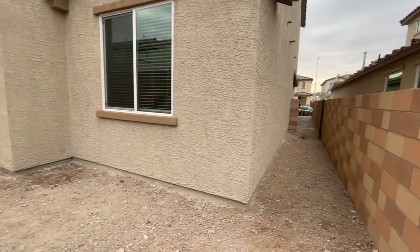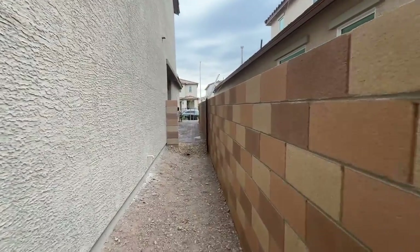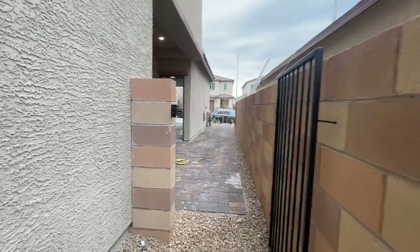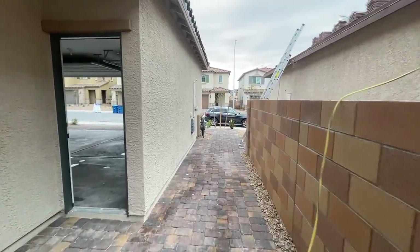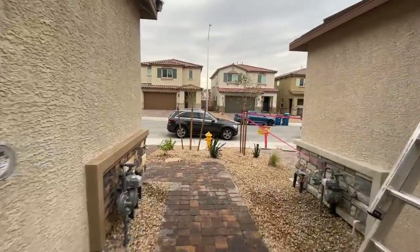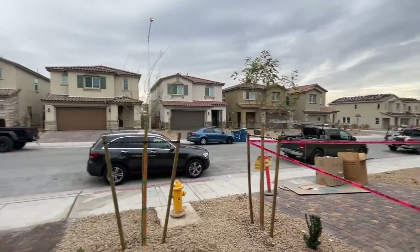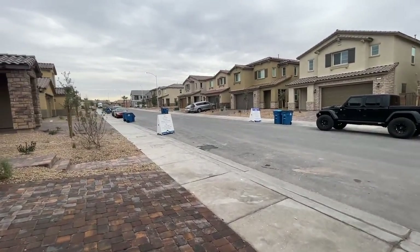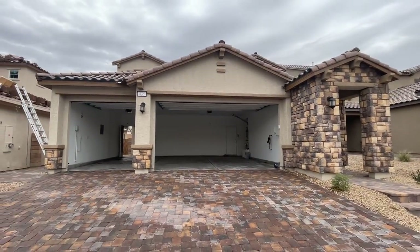This is my second new construction closing in Henderson this month. I have one closing in Cadence. I don't sell much in Henderson, but I still sell there. It is cold out today — I should be home being lazy, laying in bed and cuddling with all my animals. Just kidding.